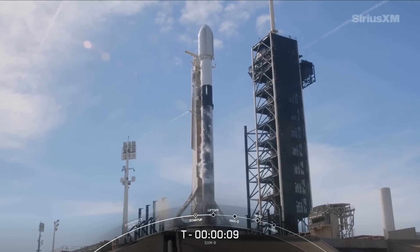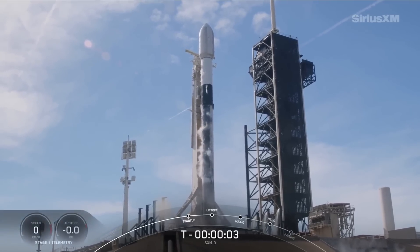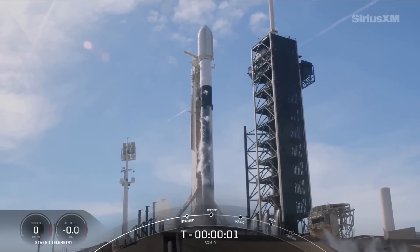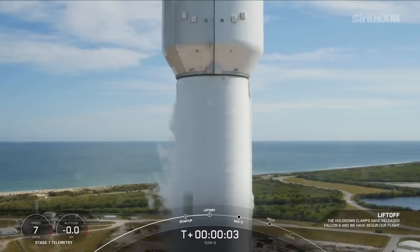T-10, 9, 8, 7, 6, 5, 4, 3, 2, 1, ignition and liftoff.